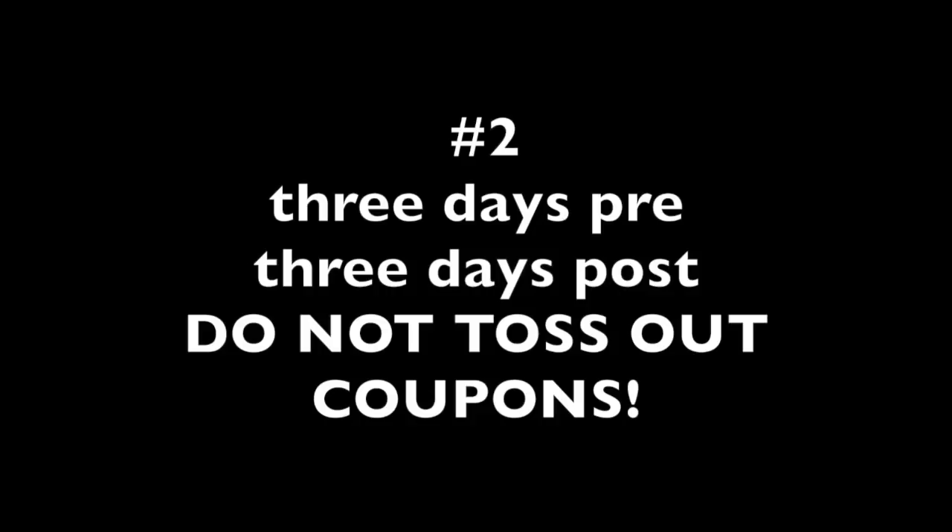Now the second hack — this is a really great one to keep in your back pocket. Those great coupons I just showed you are good three days pre and three days post the expiry date. For example, that coupon for the free gift — I can use it on the 26th or 27th, which are two days post. I can't go in on Christmas day because they're closed, but I could still use that coupon. So don't throw coupons out when you see an expiry date — they're good three days before and three days after.